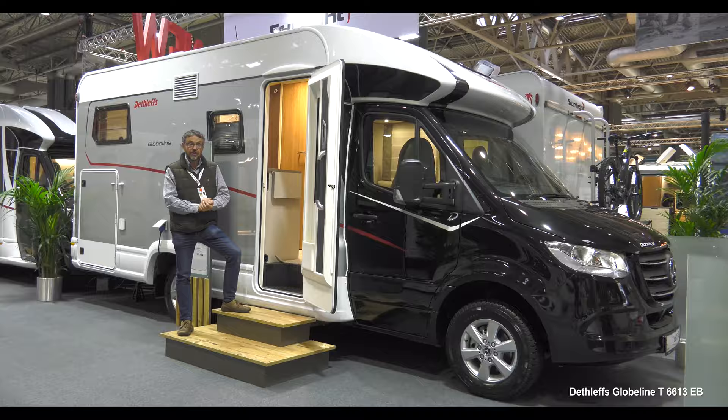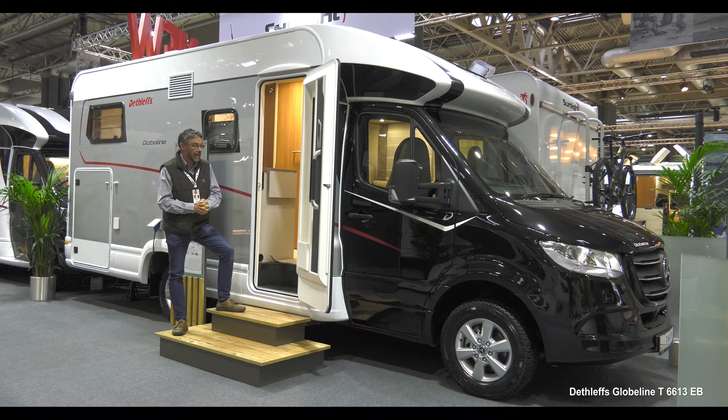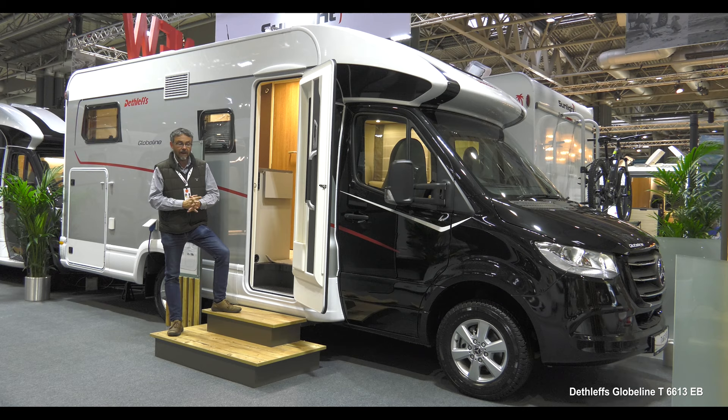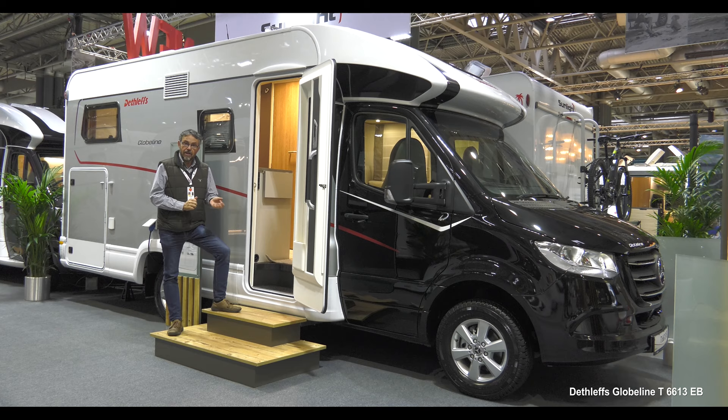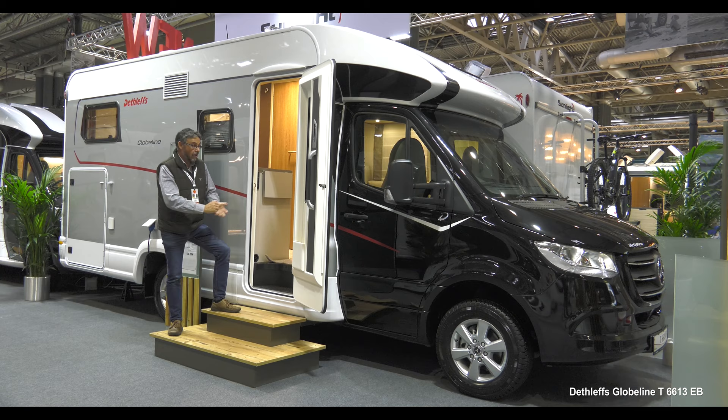Here we have a Dethleffs on a Mercedes Sprinter — the latest rear-wheel drive Sprinter. Three and a half tonnes as standard and under seven metres long. This one has actually been upgraded to 4.1 tonnes for more payload and it's also got the assistance package and the style package fitted. That takes the price over £80,000 but you save £3,000 if you buy one at the show. It's got silver sides and the black cab as part of that style package, and then you go in through this extra wide habitation door.